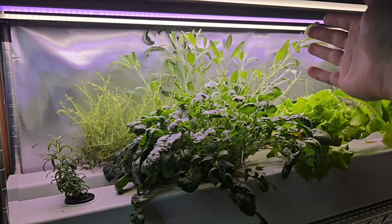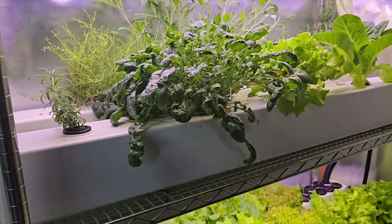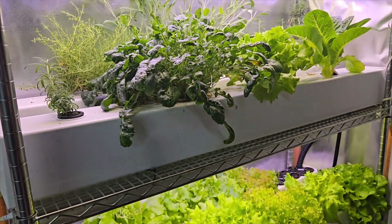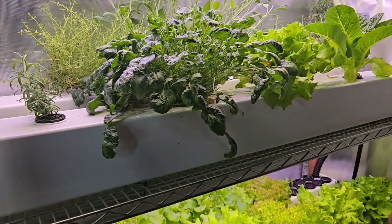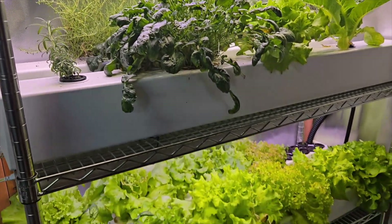We also have grow lighting that provides the light the plants need, so I can grow plants all year round, even through the winter where I live — there's no chance of growing anything outside in winter.